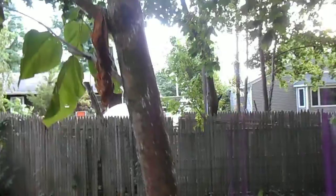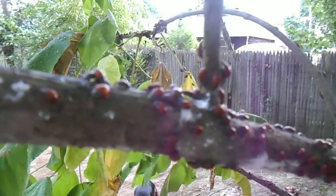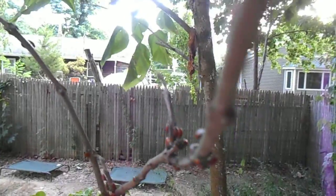I hope my ladybug army does the right thing here and takes care of these bugs so that Sparky's family tree in the yard will continue to thrive. Go ladybugs!